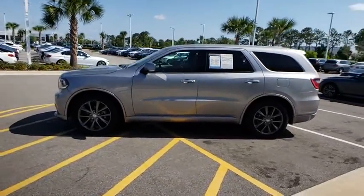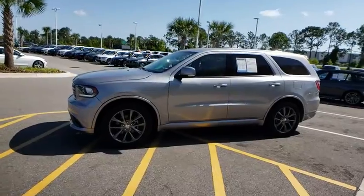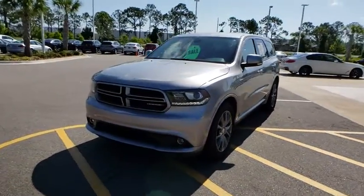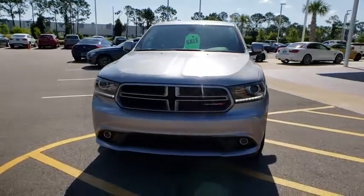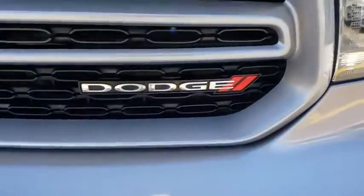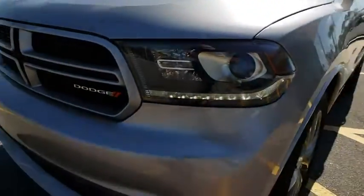This vehicle has less than 40,000 miles. Here are some of this vehicle's great options: stability control, traction control, steering wheel audio controls, power passenger seat, keyless entry, remote engine start, anti-lock braking system, and backup camera.